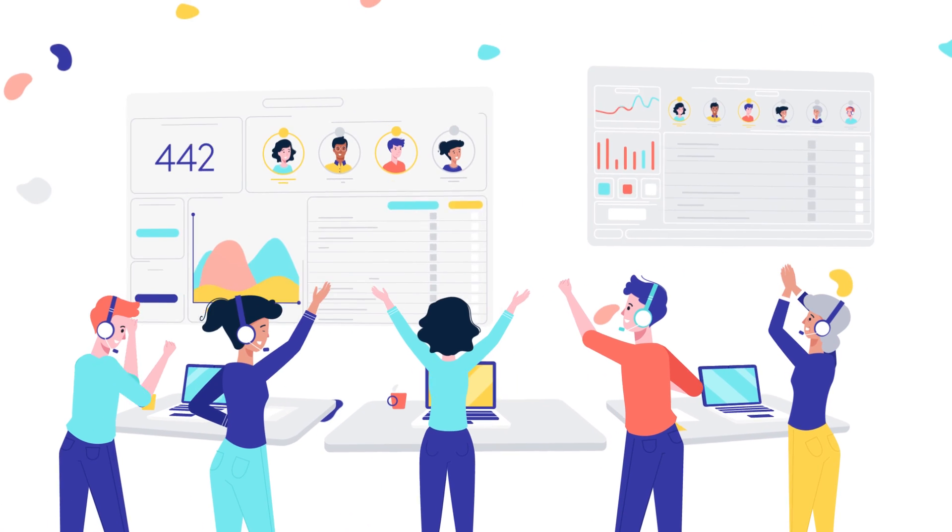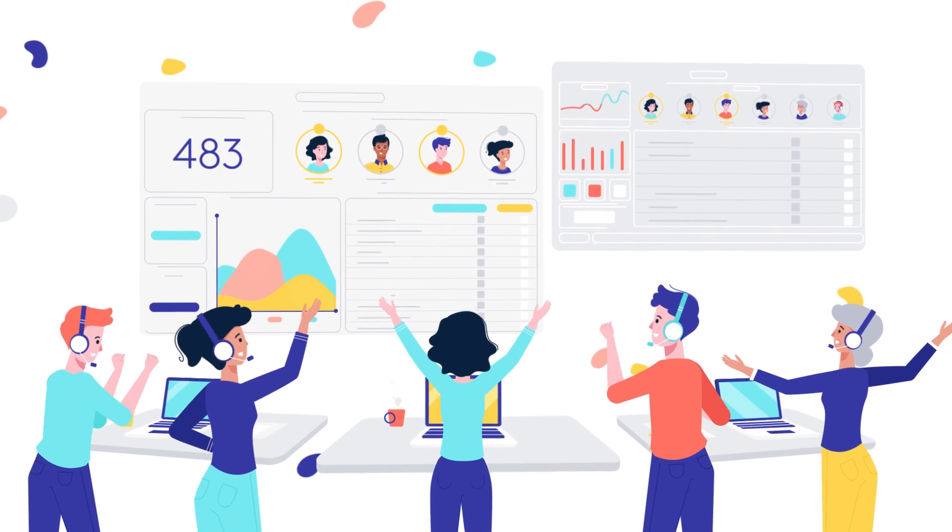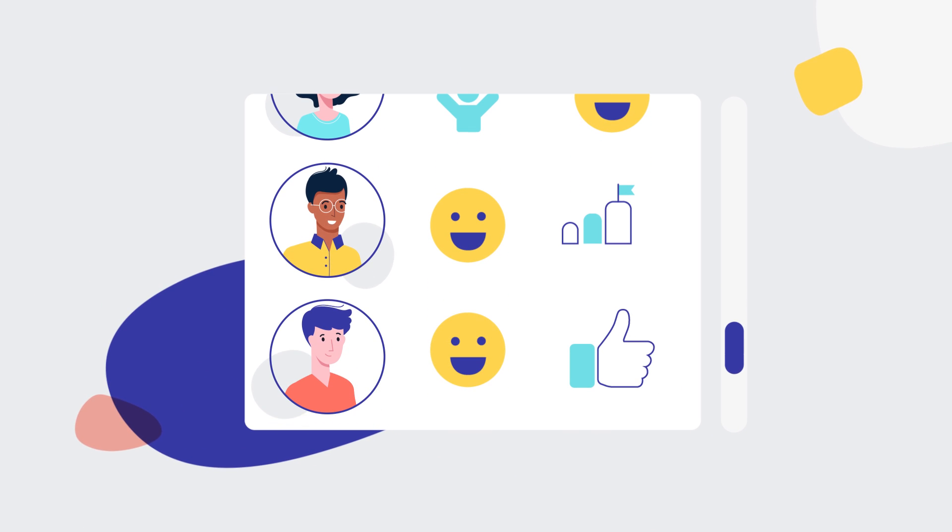Keep up the motivation in the call center with visual dashboards showing real-time insights and KPIs with instant employee recognition.